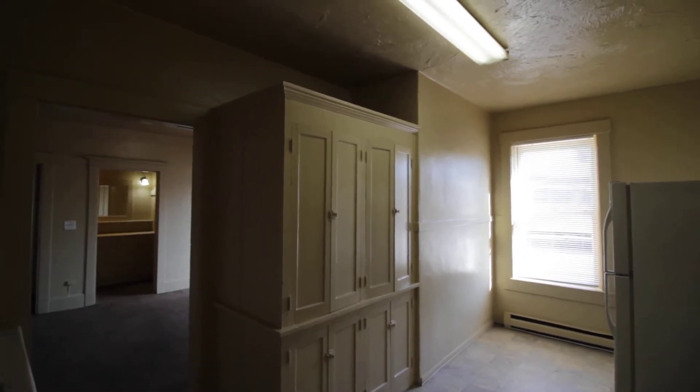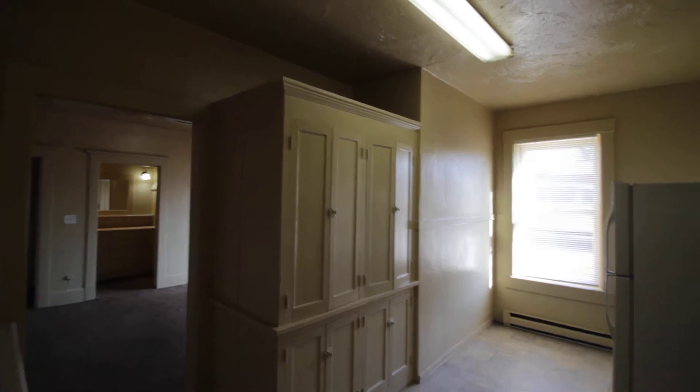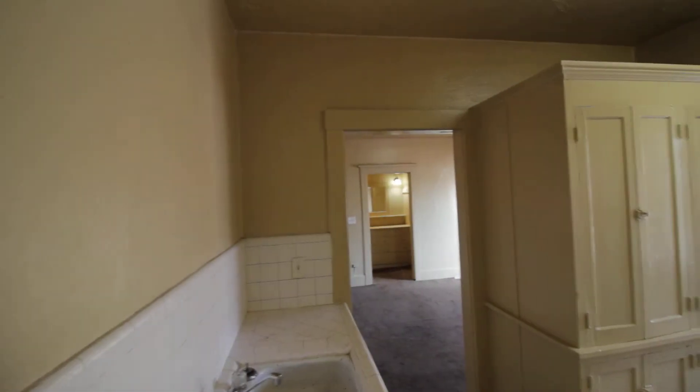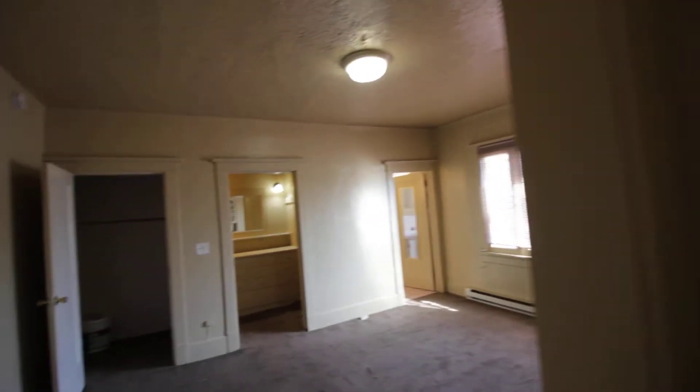Today we'll be doing a virtual tour of 488 D Street, apartment number six here in Idaho Falls. This is our larger studio. It has off-street parking. It's close to the Greenbelt and Saturday Market, and also just minutes away from downtown.